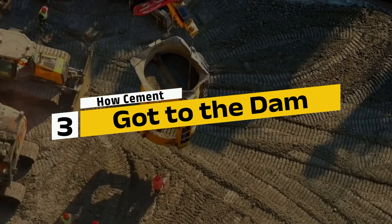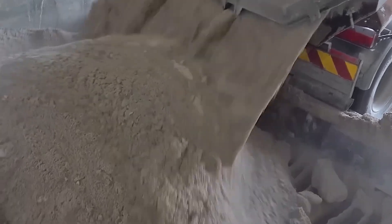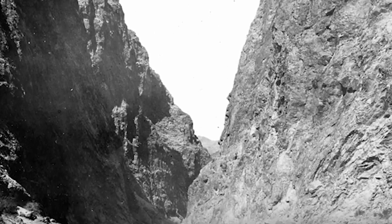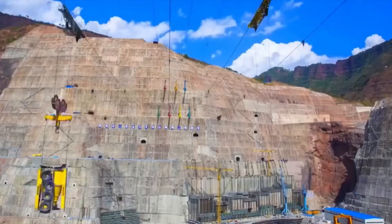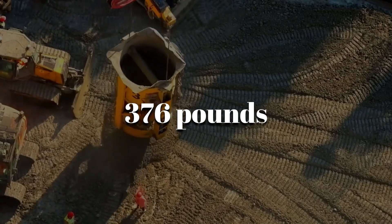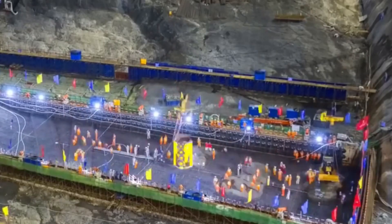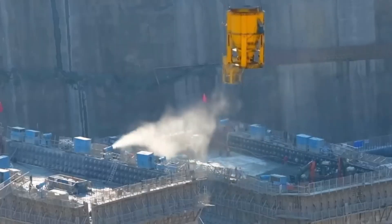Step 3: How cement got to the dam. Producing cement was only half the battle — getting it from the plant to the dam was a whole different challenge, and engineers had to think creatively to overcome it. Trucks and trains could only do so much, especially given the remote and rugged location of the Hoover Dam site. To solve the problem, the team built a custom aerial cableway system that was nothing short of revolutionary. Massive steel buckets carried barrels of cement — each weighing about 376 pounds — across the deep Colorado River Canyon to the heart of the dam site. These buckets moved along high wires spanning the canyon, delivering cement with incredible speed and precision. At the peak of construction, 16 cableways operated around the clock, keeping the flow of cement constant and efficient.